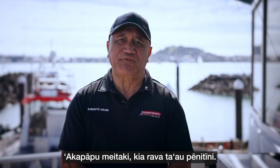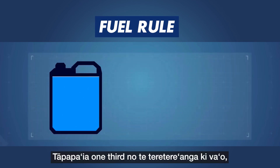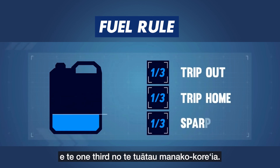Make sure that you have enough fuel. Use the one-third fuel rule: have one-third for the trip out, one-third for the trip home and one-third spare.